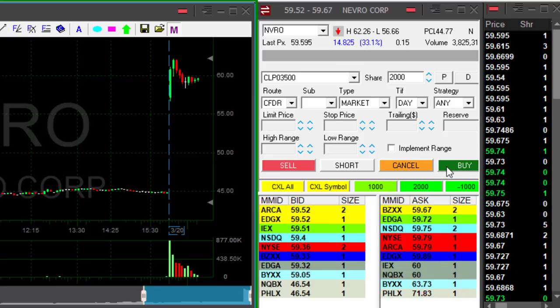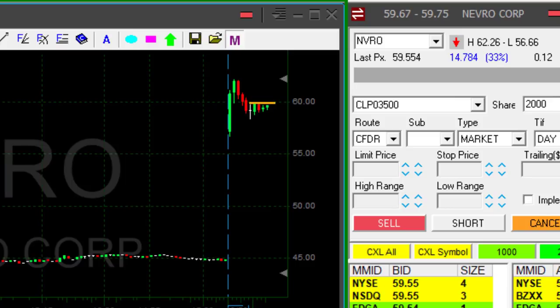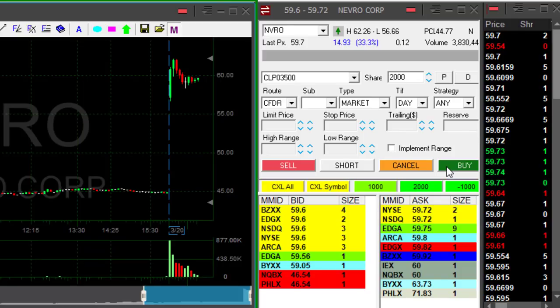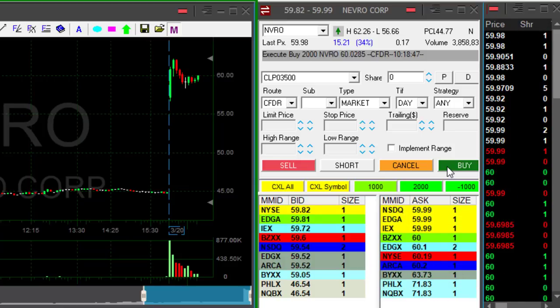NVRO looks very nice here. Look at this reversal — it's over 60 dollars and the stock is up 33 percent. For NVRO to spike over 60 and get me approximately a one-dollar partial — which is also my risk, maybe 70 to 80 cents — that should be quite easy. I'm watching the buyers and sellers; want to see sellers moving over 60. It's spiking — just touched 60 — I'm long.